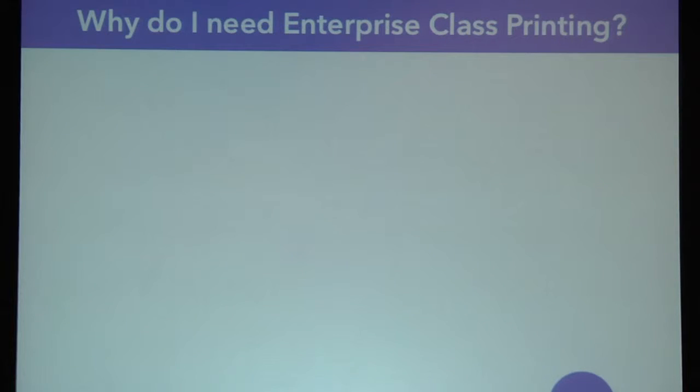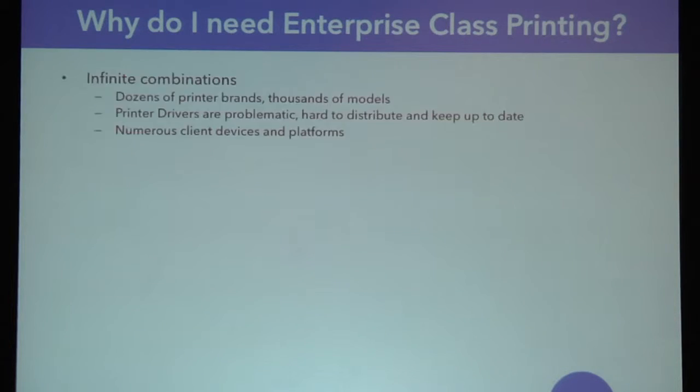Now let me tie this back to printing. As Tricerat has sold printing solutions over the last 12 years, we've sold mainly into remote environments, but we've talked to printing administrators across all different environments, not just within Citrix. I've heard stories over and over again about the complexities of printing and why a real enterprise class solution is needed in the printing space. One of the issues is the infinite combinations of printers — not just the actual physical device, but all of these different brands and models within each brand. Printer drivers are problematic — PostScript drivers, PCL6 drivers — they're hard to distribute and hard to keep up to date.